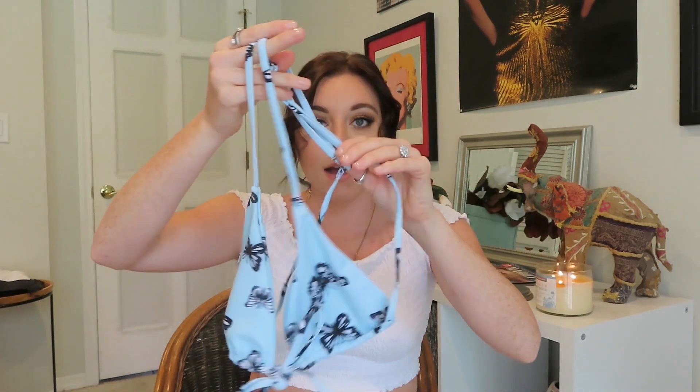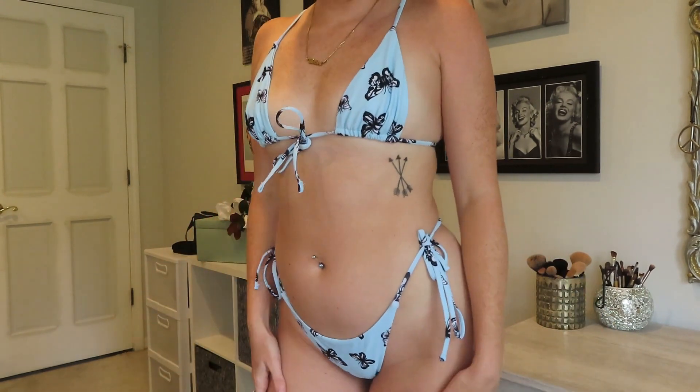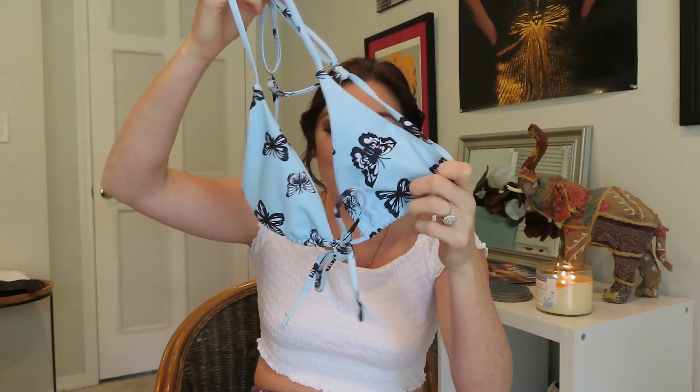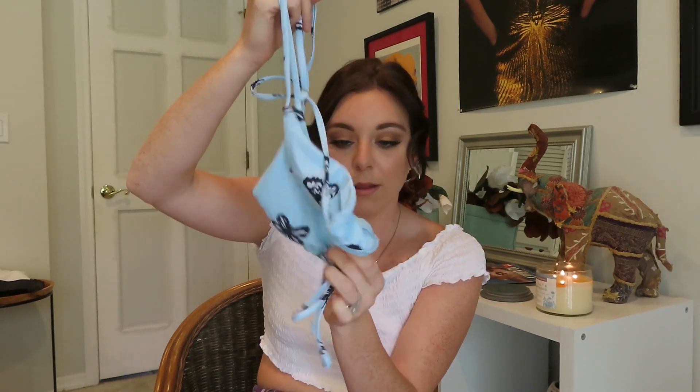My favorite thing from this entire collective haul is the last thing from Zafl — a baby blue butterfly bikini. I haven't worn it yet but I'm so excited. It has a tie in the front and scrunches on the top so you can spread it apart to show more or bring it closer together. The bottoms also have ties on the waist like the last one. I think this is going to be my new favorite bikini style.